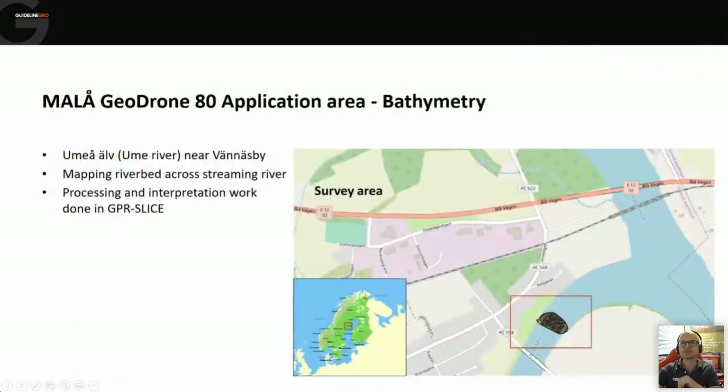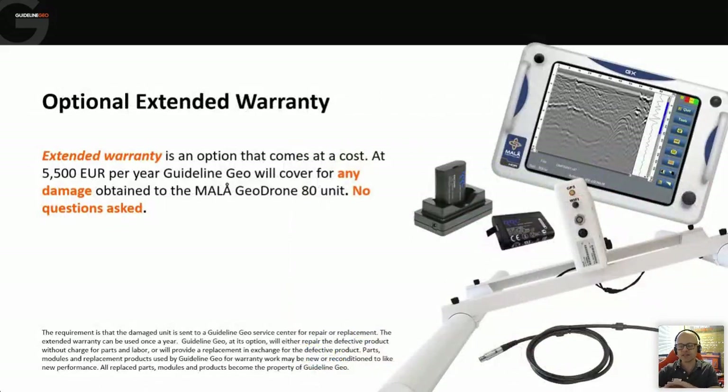That's a quick background on the GeoDrone system. If you have questions about sales or availability in your region, please contact us at the Guideline Geo email address or via the website. We'll get back to you quickly with more information on the system and costs. Our sales team will be happy to help and discuss the projects you might be thinking of using this for.